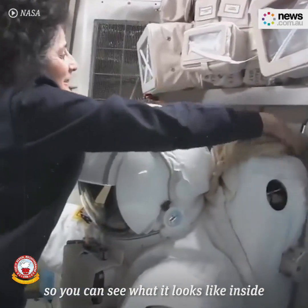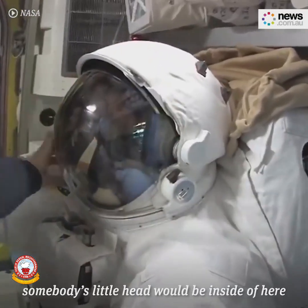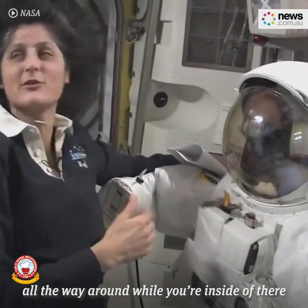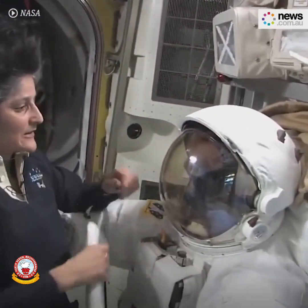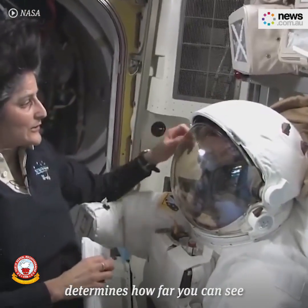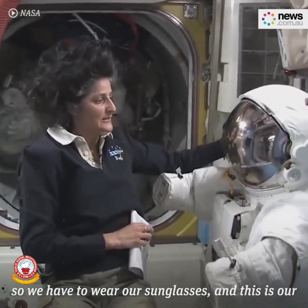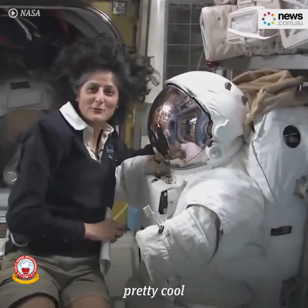So you can see what it looks like inside — somebody's head would be inside of here. You can turn your head all the way around while you're inside, but the helmet stays still, so that determines how far you can see. And it's usually pretty sunny out there, so we have to wear our sunglasses — this is our sunglasses right here, which make you look pretty cool.